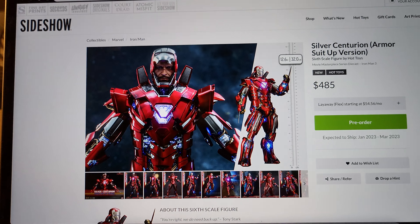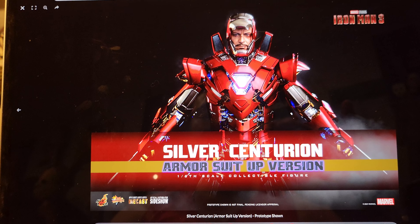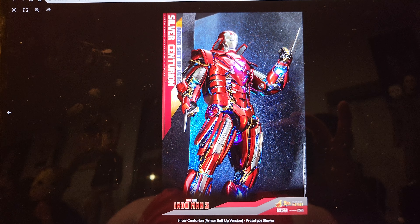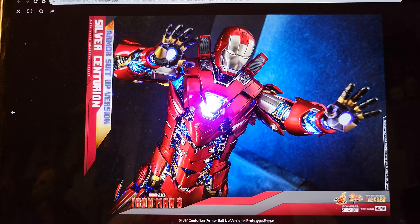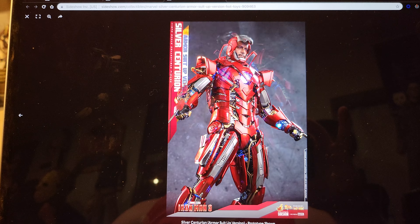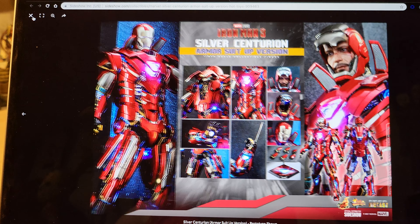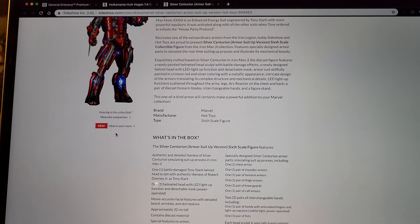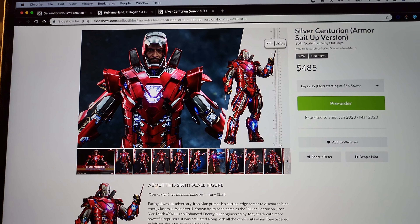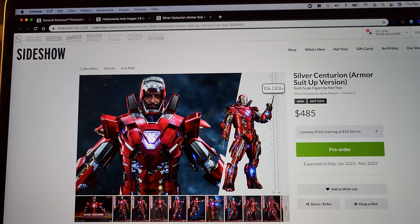The last pre-order is the Hot Toys Silver Centurion armor suit-up version at $485. It's a crazy-looking suit — I don't even remember when he wore this one. There are so many Iron Man suits. It looks quite big and very intricate, especially with all that detail in the chest. Per the description, this is from Iron Man 3. I actually like it when they don't display Tony inside — just an empty suit. Pretty cool overall.